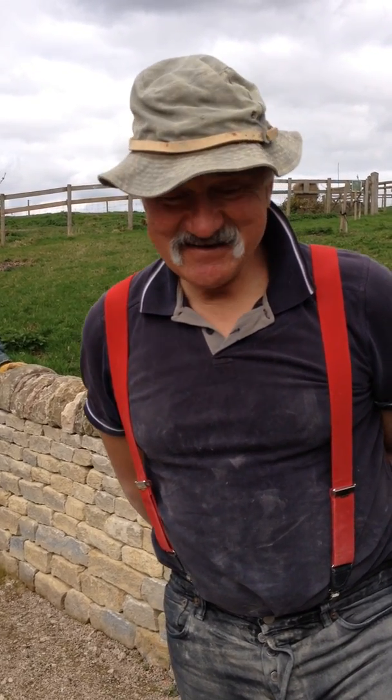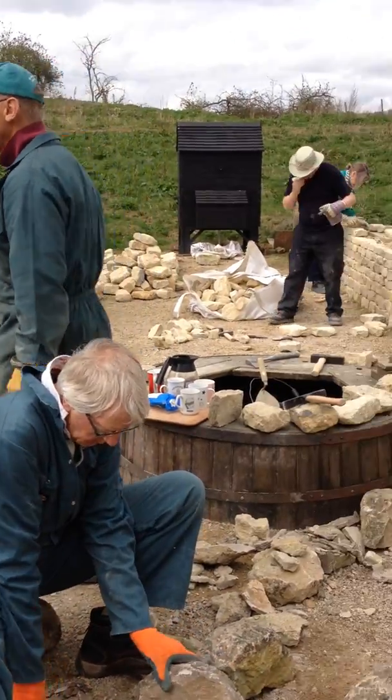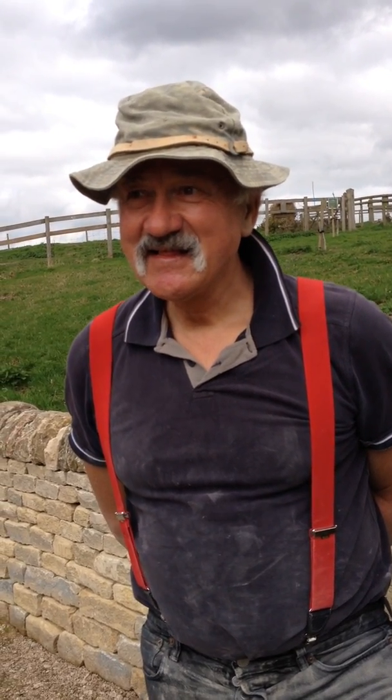Good morning, this is Sacroff Farm and we have been doing some dry stone walling. Behind you you've got our team of very lovely volunteers, and this is Richard who's been leading the dry stone walling. Good morning to you. So just a few questions for you really — how did you first start getting into dry stone walling?